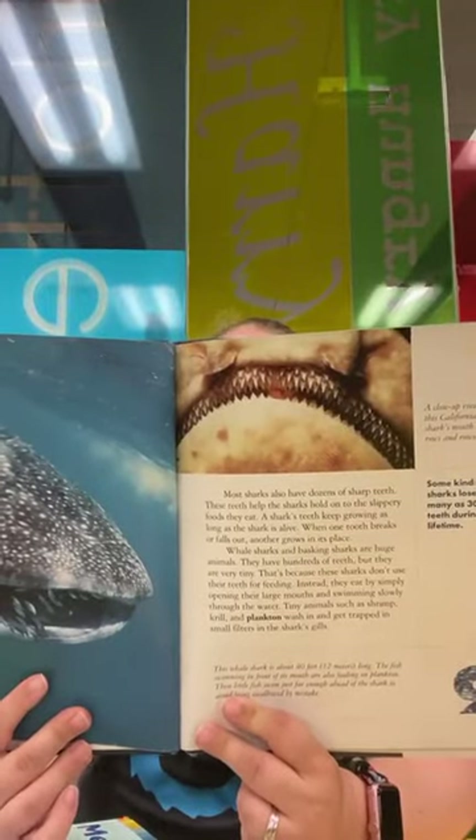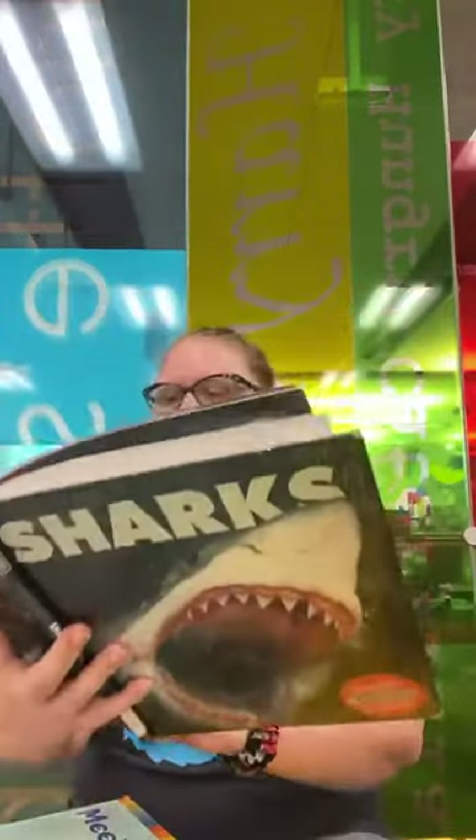Sharks are often known for their sharp teeth. But some sharks may have a lot of teeth that they don't really use for feeding — like the whale shark. The whale shark is about 40 feet long and feeds on plankton.